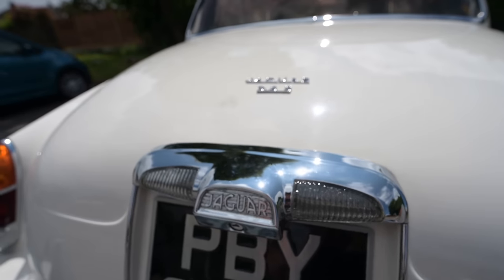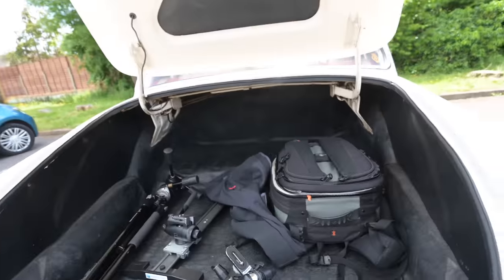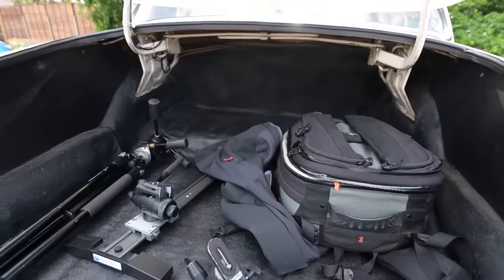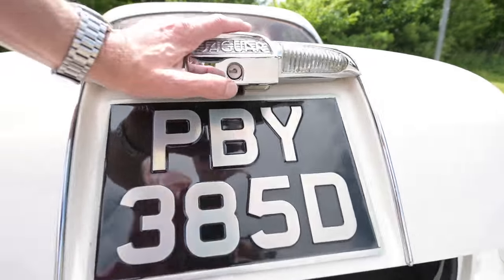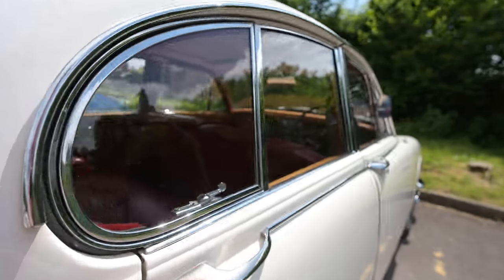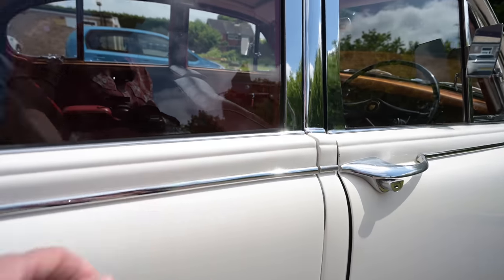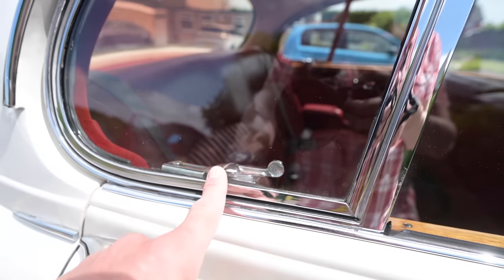Around the back of the S-Type we have the Jaguar script '3.8 S' badge. The cast metal boot handle releases the boot to reveal a really, really usefully big boot — one more reason why police forces loved the S-Type. So much more luggage space for all the police equipment, and as the reviewer jokes, you could chuck the bad guys in the boot too. Moving around the side, there's a big rear window and a slightly narrower C-post. We have the trademark little cutout of the rear door frames, which dip into the bodywork looking very cool indeed. There's a swage line of chrome trim and lovely sculpted door handles that flow out of the car with a separate button to open them.